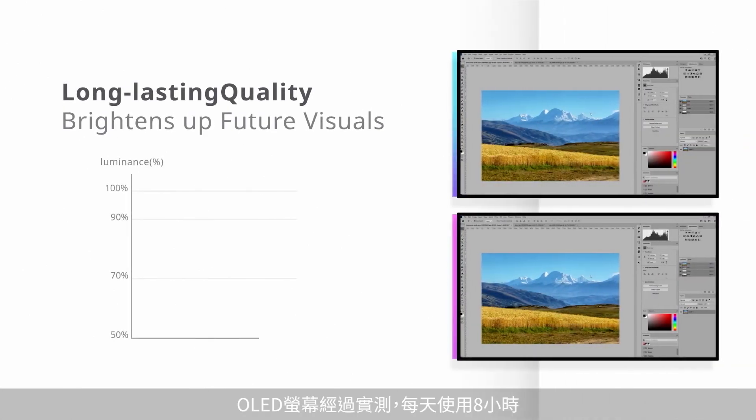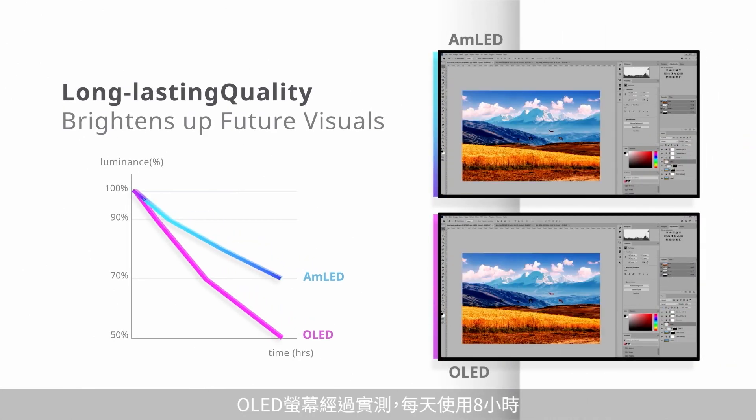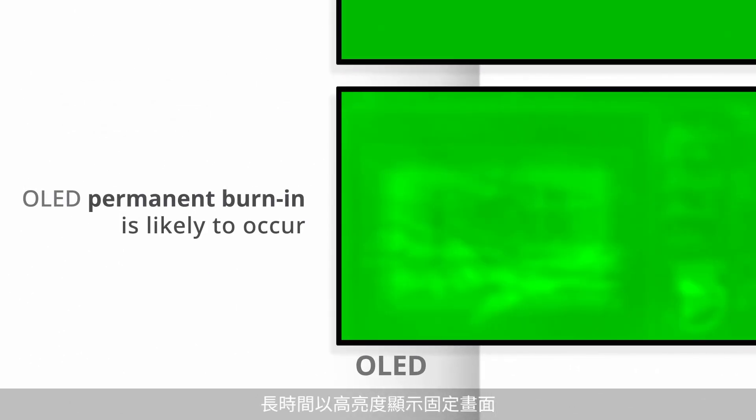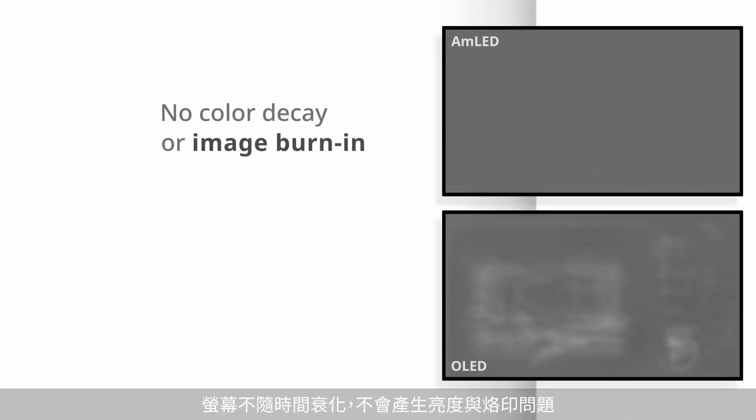When using OLED screens for 8 hours a day, after 18 months, brightness decreases by 20%. When the same image stays on your screen for a long time at high brightness, OLED permanent burn-in is likely to occur. AMLED screens are very robust without luminance decay or screen burn-in worries.